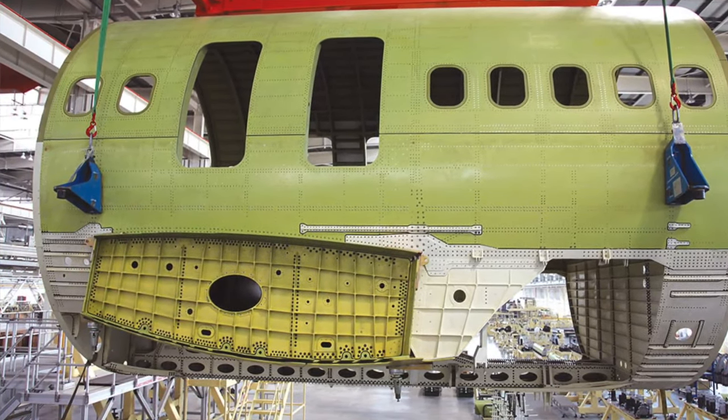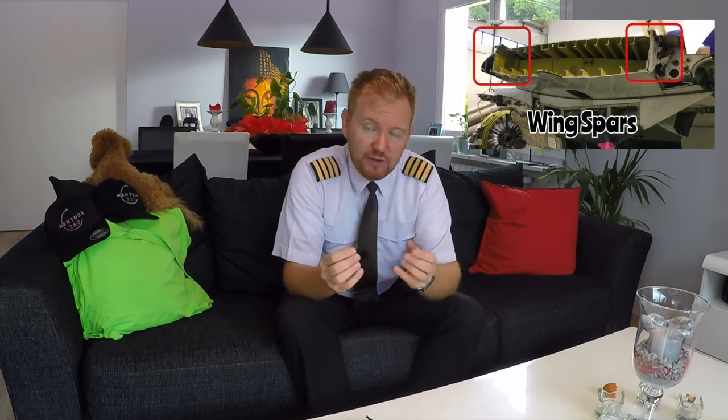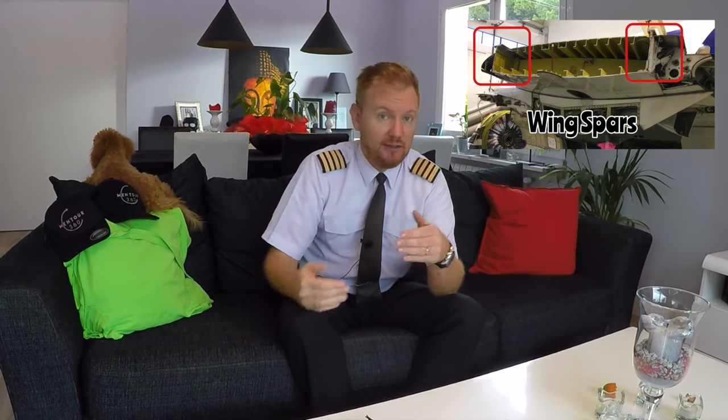The first thing we're going to do is talk about how the wings are constructed. The wings are the parts of the aircraft that create the lift to hold the aircraft up in the air. This means that the entire weight of the aircraft needs to be held by the wings — in the case of a Boeing 747 or an Airbus 380, that's going to be hundreds of tons, plus G-forces on top of that.